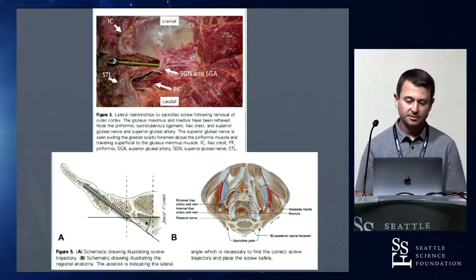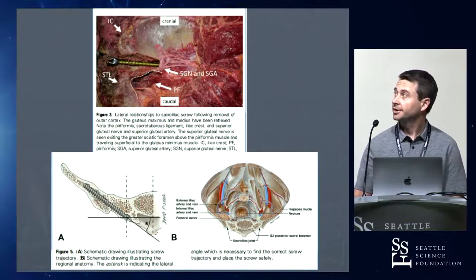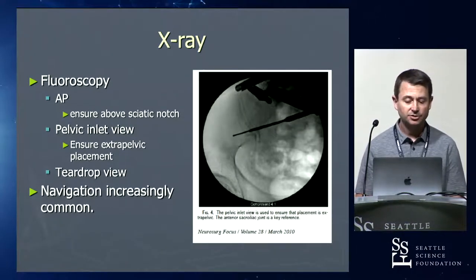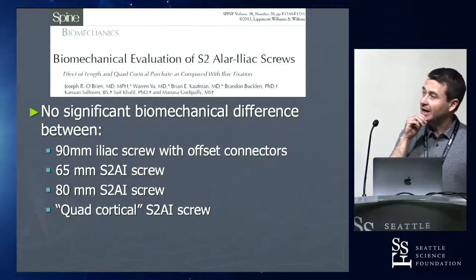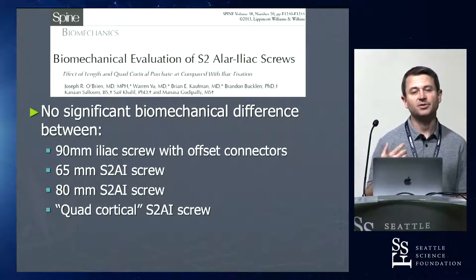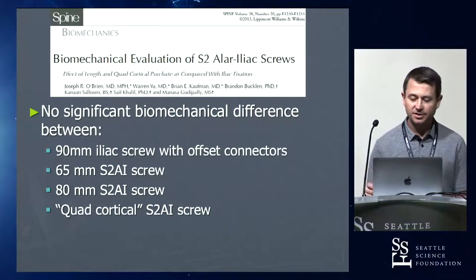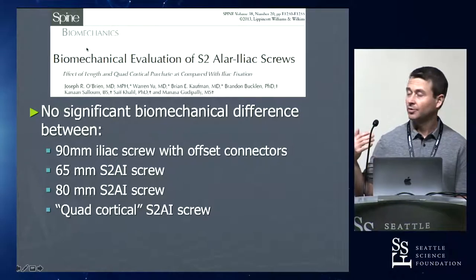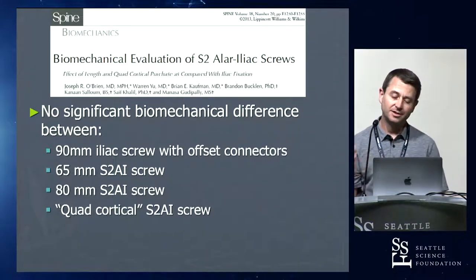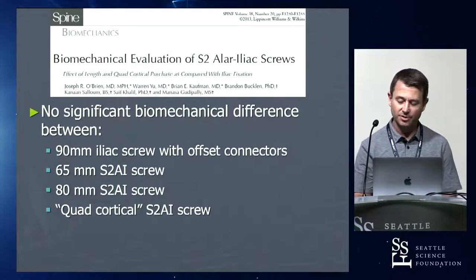Several structures need awareness: near the sciatic notch, you have the superior gluteal nerve and superior gluteal artery. You can see the pelvic inlet view of the screw crossing that joint, and on the teardrop view you want the screw to stay within that teardrop over on the pelvis. Everyone assumed that going through multiple cortexes makes S2AI stronger than traditional iliac — they really don't provide significantly more strength. Most of the time an iliac screw is designed as a cantilever resistor, and getting it above the sciatic notch is what really provides that cantilever resistance. Even a quad-cortical screw going out through the pelvis again didn't add any meaningful biomechanical benefit.